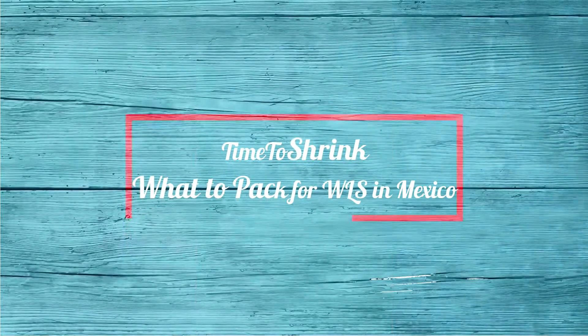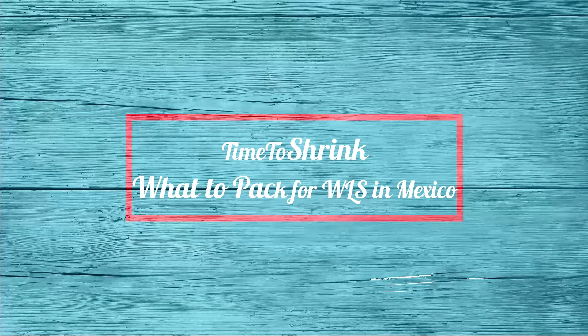Hey, it's Erica with Time to Shrink. Let's talk about what to take with us to surgery in Mexico. I did a video of what not to take to the hospital, but it was not specific to Mexico, and I've had some requests, so we're going to do it.